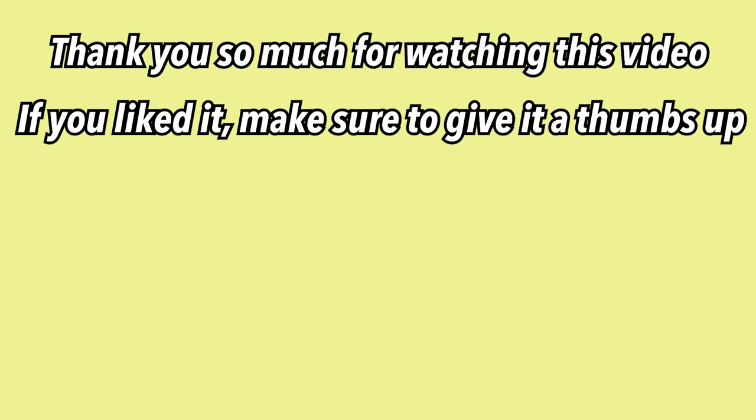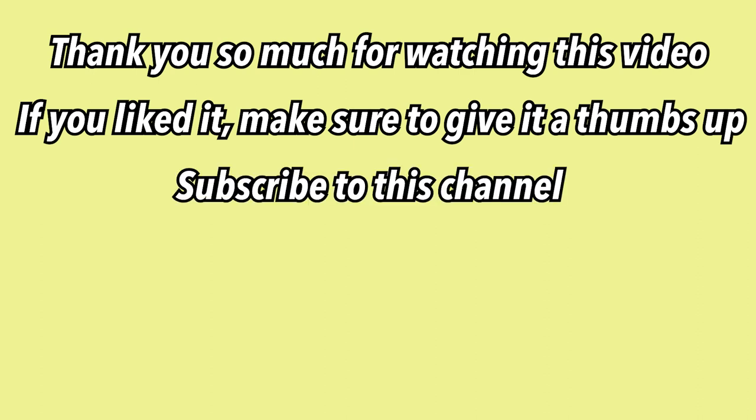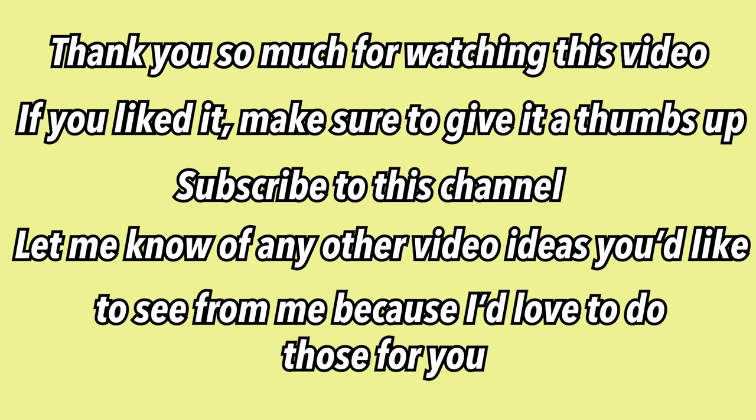Thank you so much for watching this video. If you liked it, make sure to give it a thumbs up and subscribe to this channel. Let me know any other video ideas you'd like to see from me — I love to do those for you. I'll see you guys next Thursday. Bye guys!